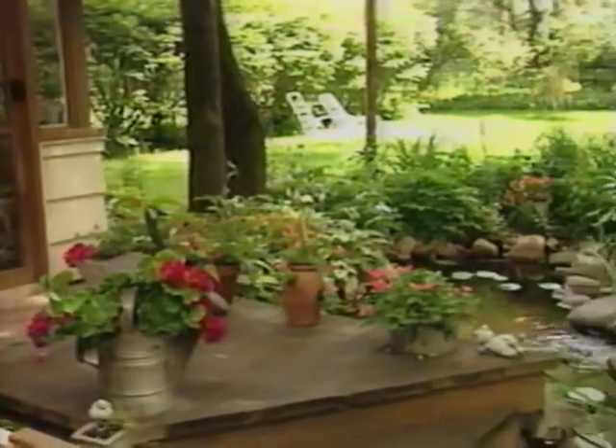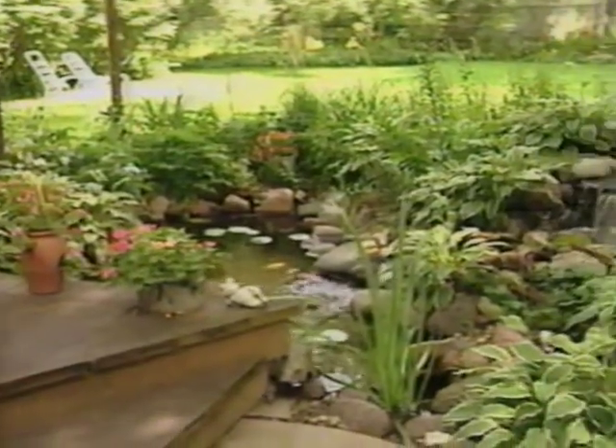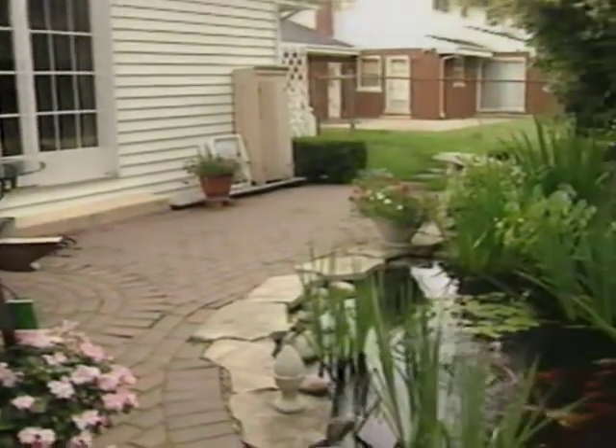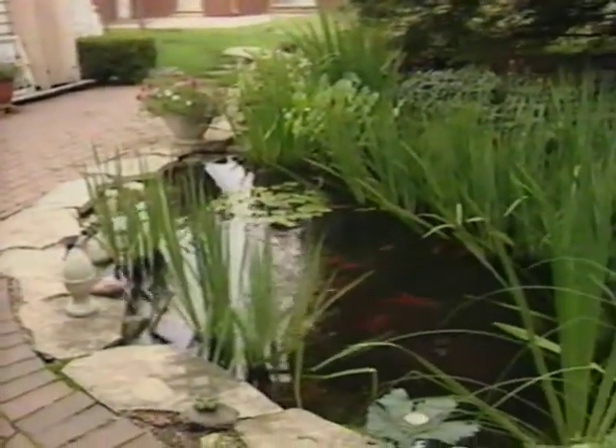The most important decision you'll have to make is what size pond you're going to build and where you're going to locate it. Your pond should be situated in a highly visible area in your yard that's close to your house. Ideally, it should be alongside an existing or new patio, deck, or other sitting area.